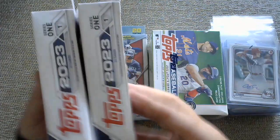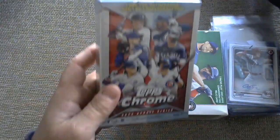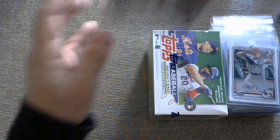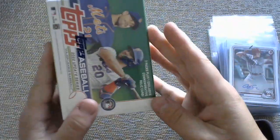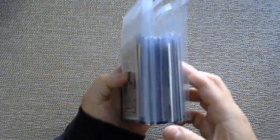Got two hanger boxes of Series 1. Got one hanger box of Chrome Update with pink waves — three pink waves are going to be in there. So we got last year, this year, and then Update. As you can see, there's a Blaster Box there. And then let me go through the guaranteed hits, which are kind of like the crown jewel of this — there's 30 of them.